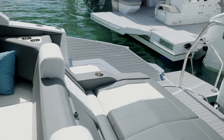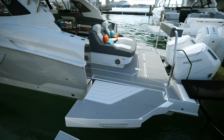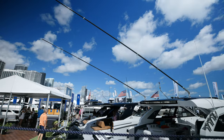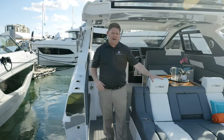My favorite feature on the 42 GLS is the dual beach doors, which give you a maximum beam of 18 feet while at anchor. This boat is also equipped with an optional fish package, giving you outriggers, rod holders, and a fish box.